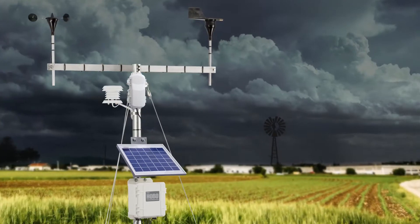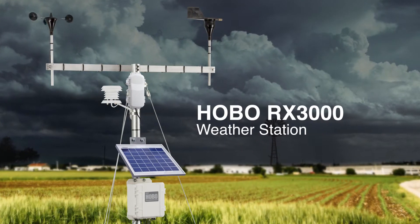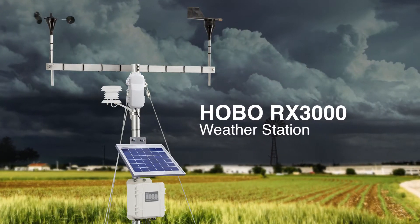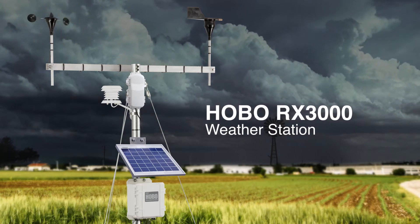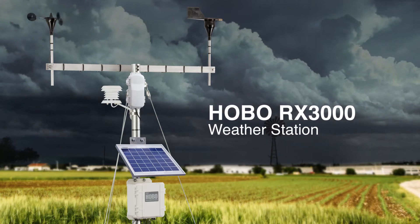At the heart of the system is ONSET's field-proven Hobo RX3000 weather station, known across many industries for its easy setup, robust design, and research-grade accuracy.